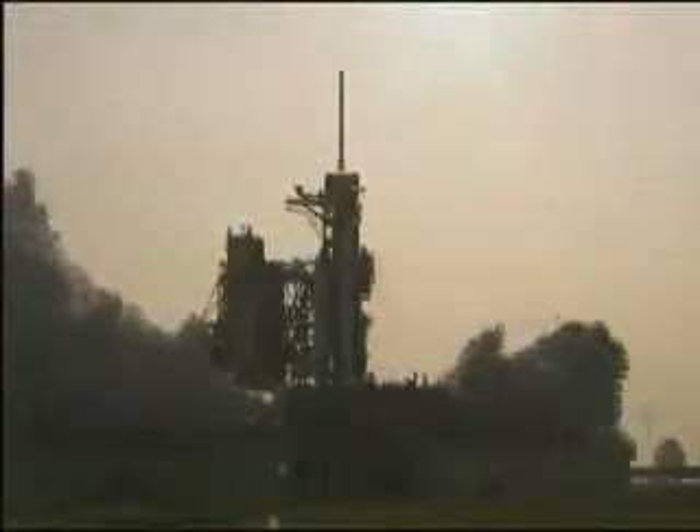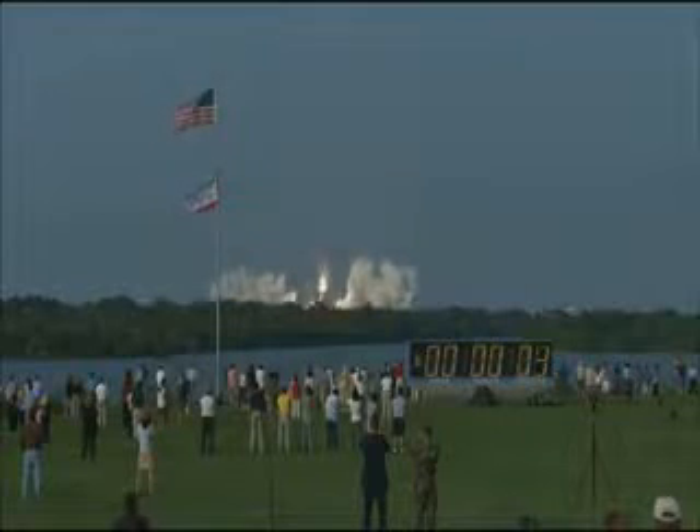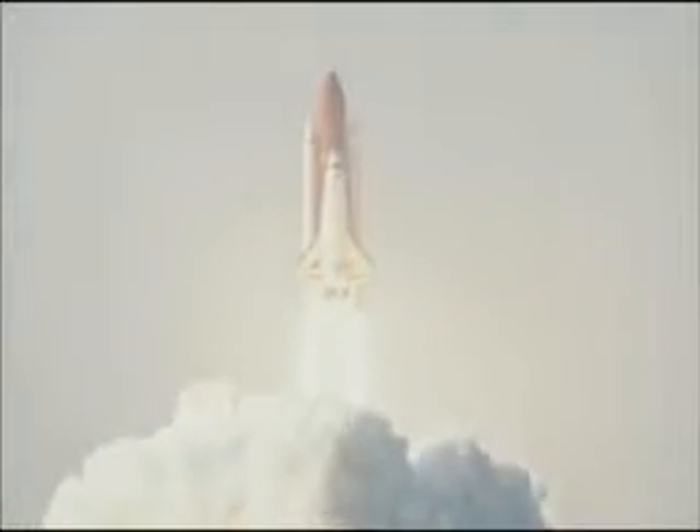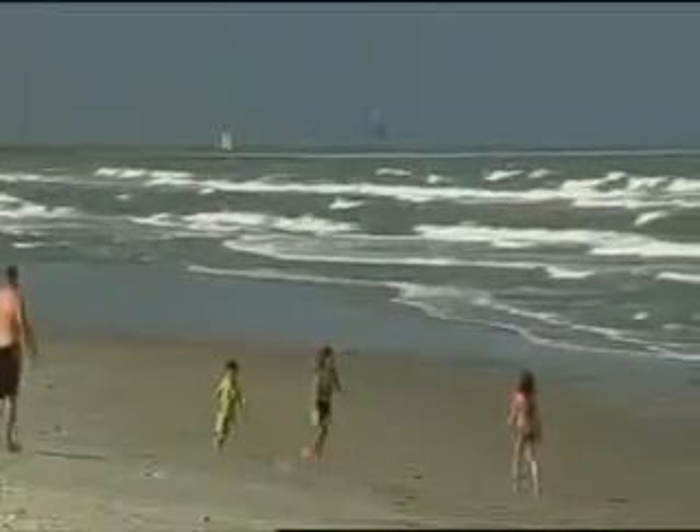Three, two, one, zero, and liftoff of Space Shuttle Endeavor. The National Aeronautics and Space Administration is well known for their headline-grabbing space shuttle missions and for launching satellites into space. But the underlying purpose behind high-profile space exploration is really to help make life better here on Earth.